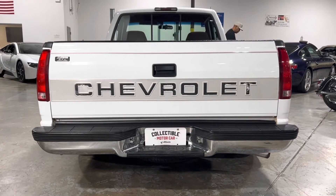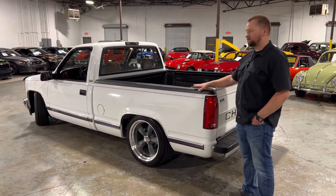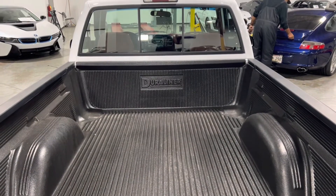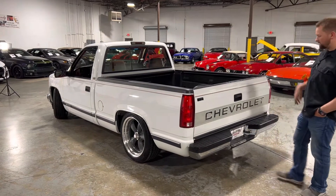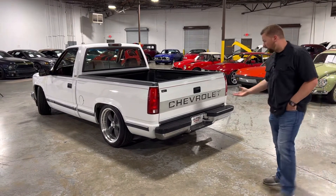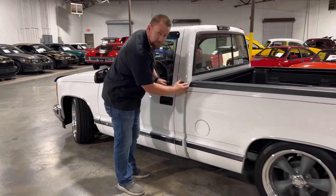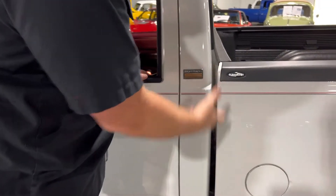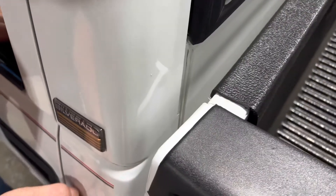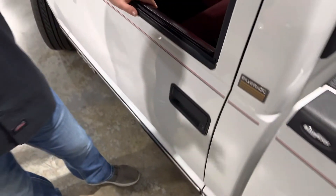Another thing I like about this truck is the bed guards. A lot of these trucks get beat up along the top of the bedsides, but these have been on here since the first owner had the truck, and it's nice and clean underneath. If you wanted to pull them off, you'd have nice clean bedsides. You do have a bed cover here that protects the bed — I lifted it up and it's in really good condition, so you could pull that out as well. You do get the sliding rear glass, which is pretty cool. And just to show you how nice this truck is, if you glance in between the cab and the bed, a lot of these trucks are super dirty in there because it's hard to get back and clean — but you can see how clean it is back there, which shows how well this truck has been taken care of.